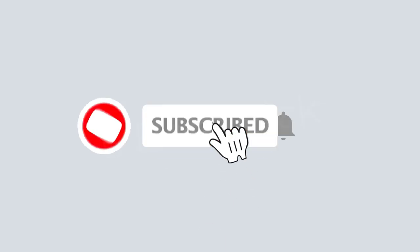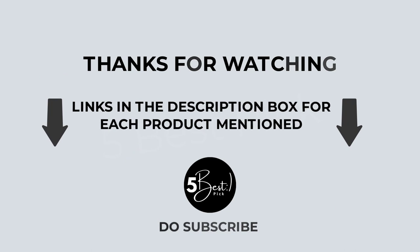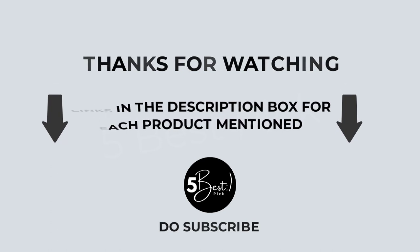That's all from my end. I make helpful videos daily, so do subscribe to my channel. If you need more information or want to know the product price, check out the description. For any questions or problems, please comment below. Stay updated with our products to make your life much easier.